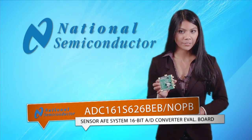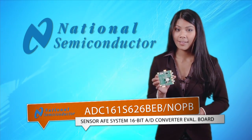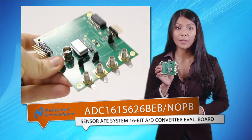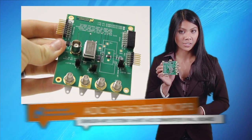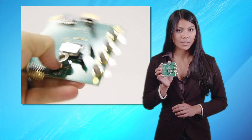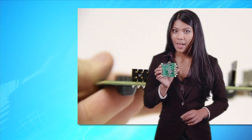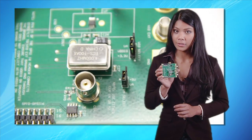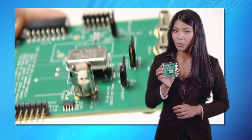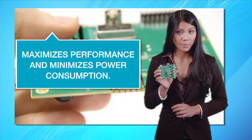Our last product is a sensor AFE system for the 16-bit SAR ADC from National Semiconductor. It is specifically designed to provide the data sampling capability for the LMP-91000 configurable AFE Potentiostat, ideal for chemical and gas applications. The 16-bit SAR has a sampling rate of up to 250 kilo samples per second and an 85 dB common mode signal rejection ratio. There are separate supplies for both the analog and digital sections of the controller, which allow a system design engineer to maximize performance while minimizing power consumption.